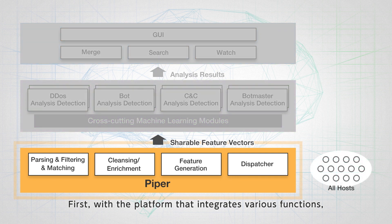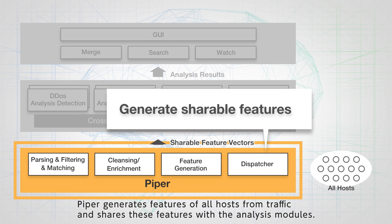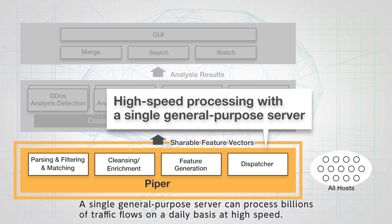First, with the platform that integrates various functions, PIPER generates features of all hosts from traffic and shares these features with the analysis modules. A single general-purpose server can process billions of traffic flows on a daily basis at high speed.